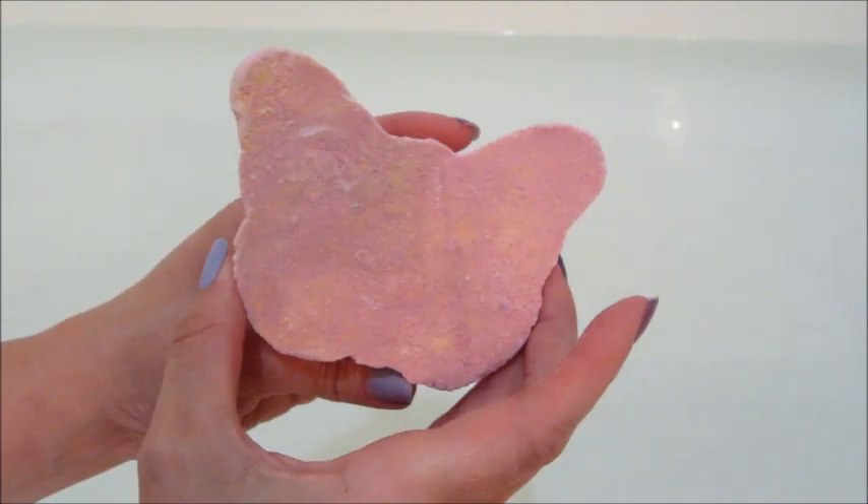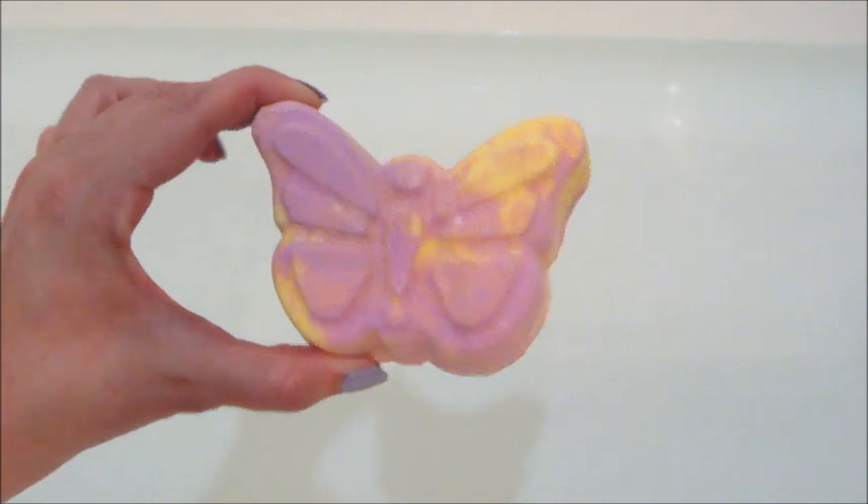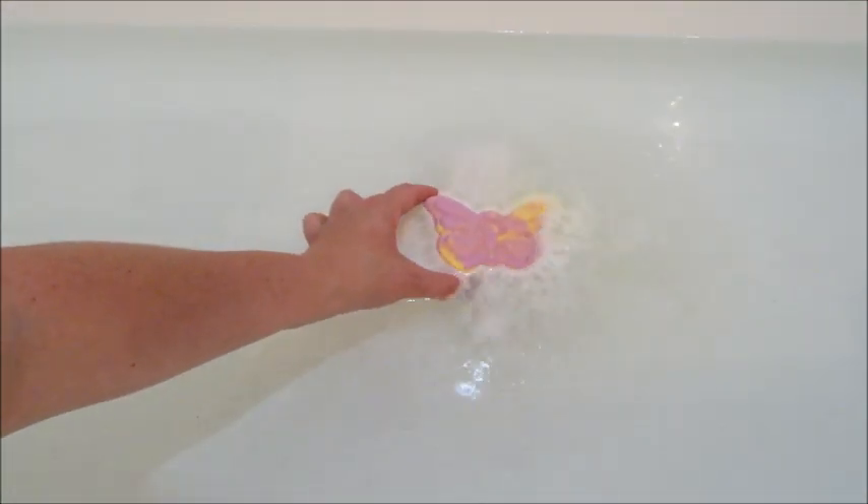Hi guys, welcome back to my channel! Today I have a reveal from Charmed Aroma — this is their butterfly bath bomb. I noticed it was sold out shortly after I purchased it, and it doesn't look like it's on their website anymore, so I'm not sure if that's coming back or not.